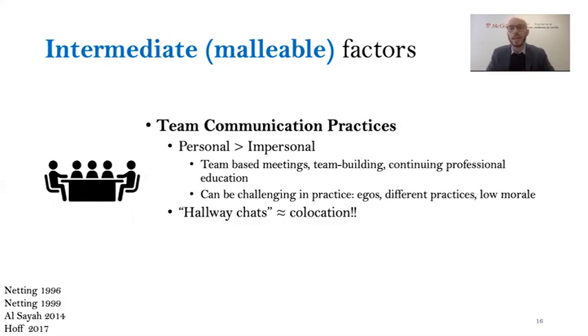One intermediate or malleable factor we found is the idea of team communication practices. It's relatively intuitive that personal methods of communication tend to be preferred over impersonal methods — primary care teams who have team-based meetings, do team building, and educate together tend to be more successful in coordinating care. In practice, however, this can be challenging, as egos — particularly of physicians — different preferences, or low team morale can get in the way. Another interesting finding is the idea of the hallway chat: care is often coordinated through informal interactions, like walking down the hall to ask a colleague a question. It's these informal, personal interactions that really make the difference in care coordination for patients.